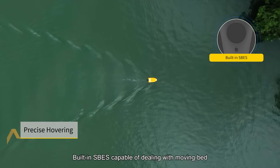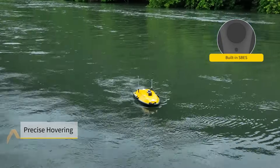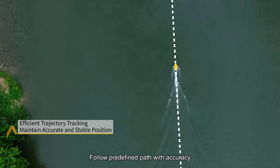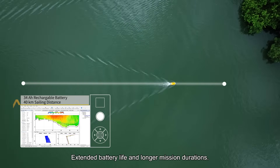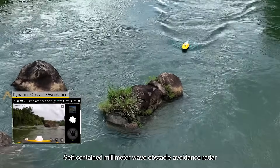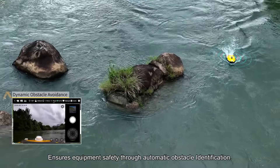Built-in SBES capable of dealing with moving bed. No fear of waves and wind. Follow predefined path with accuracy, even in challenging environments. Extended battery life and longer mission durations. Self-contained millimeter wave obstacle avoidance radar ensures equipment safety through automatic obstacle identification.